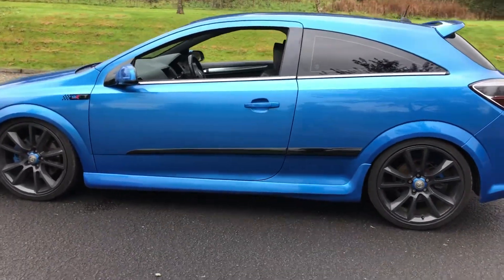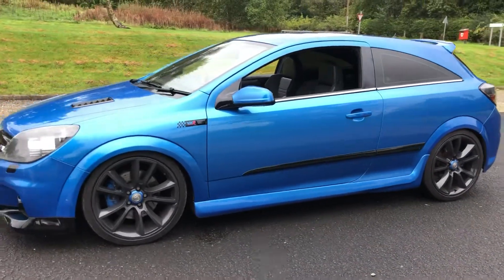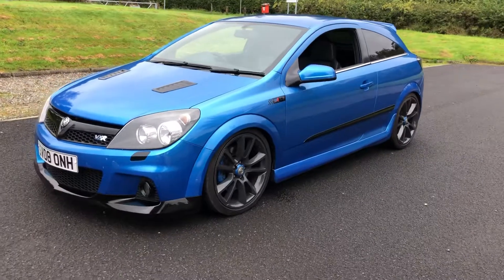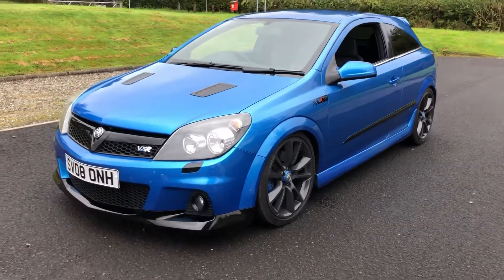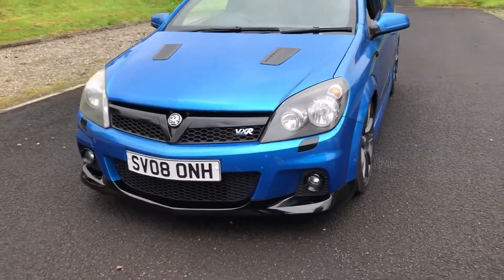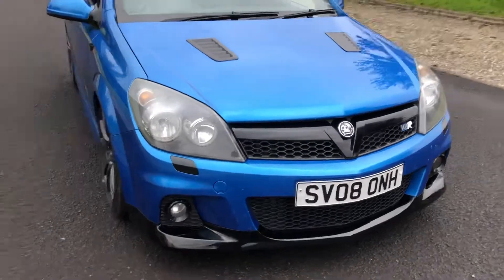The timing belt has also just been replaced by ourselves, so mechanically it's great, and with the timing belt being replaced you've got ages before you need to worry about that being done again. The vehicle will be sold with a full 12 months MOT. Warranty is included, as is full 12 months breakdown cover.